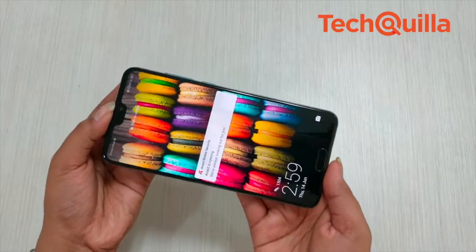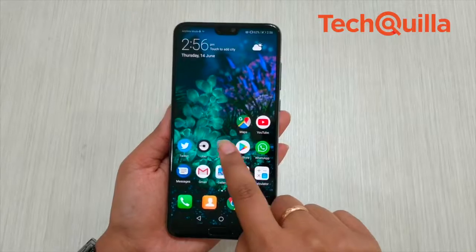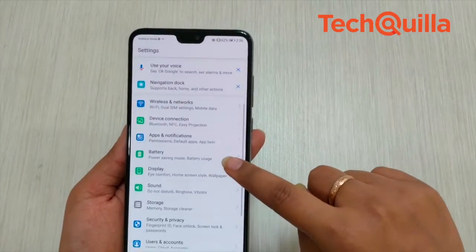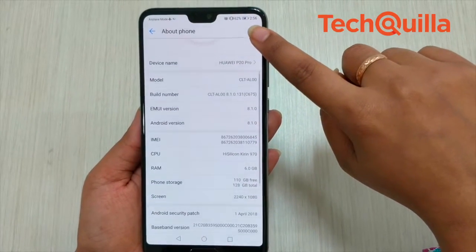The device features a 6.1-inch OLED screen with ultra-thin bezels and impressive screen-to-body ratio. The 6GB RAM and 128GB ROM device houses the latest Kirin 970 processor and EMUI 8.1 based on Android 8.1 for a smooth experience.